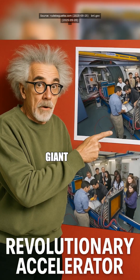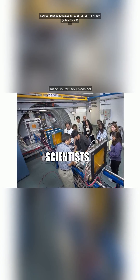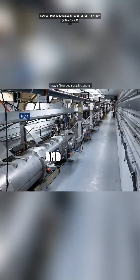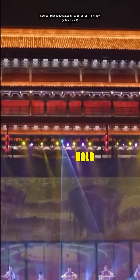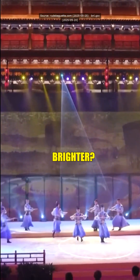Ever thought particle accelerators were just giant, power-sucking beasts impossible to tame? Well, scientists just figured out how to slash the power usage by 80% and make beams 100 times brighter. No big deal, right? 80% less power but 100 times brighter?